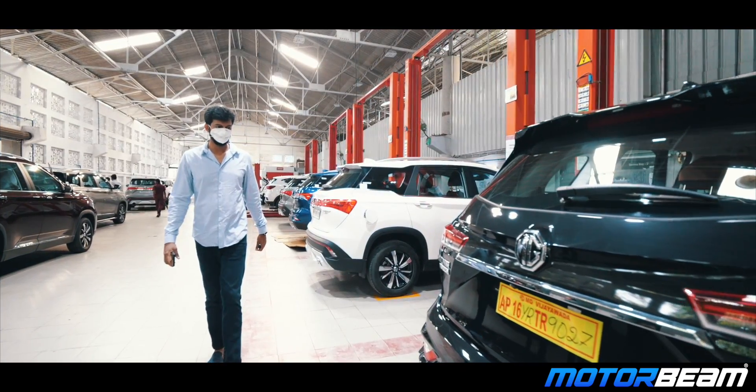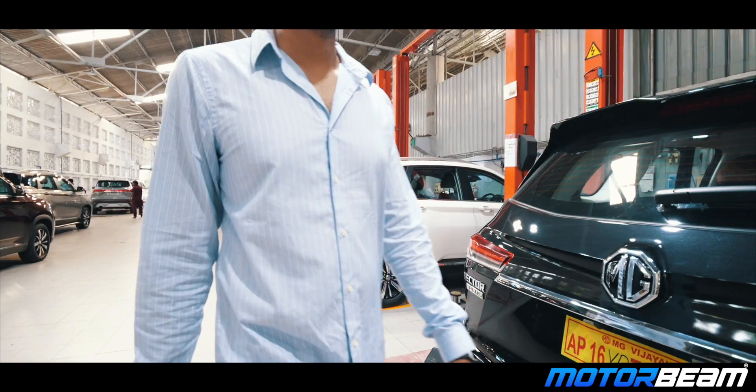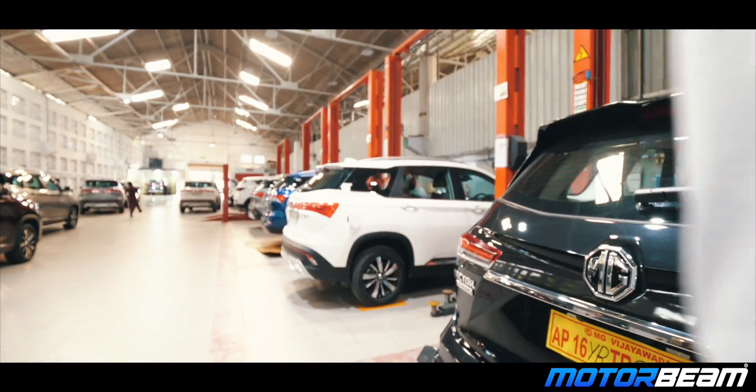MG Motor also offers the 360 plan, which promises you a buyback of your Hector after 3 years for 60% of the ex-showroom value.